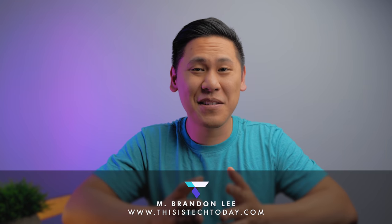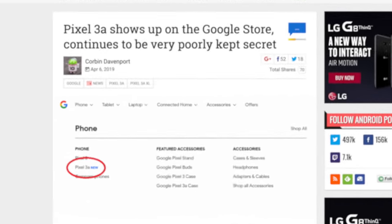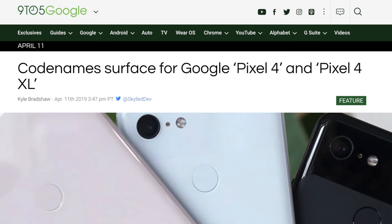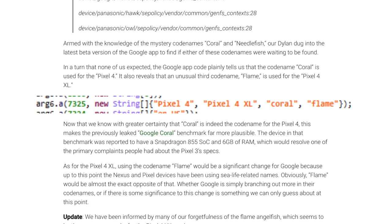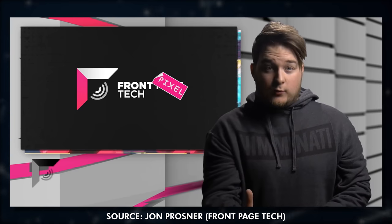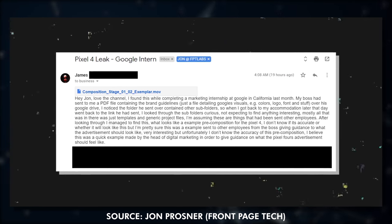Hey friend, Brandon here. If you didn't know, Google accidentally leaked the Google Pixel 3XA and XLA on their website, and within some of the code for apps they found code names — Flame for the 4XL and Coral for the 4. And then Jon Prosser from FrontPixel Tech had an intern for Google leak some marketing documents to him.